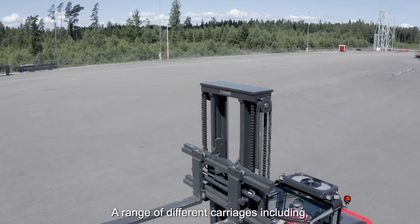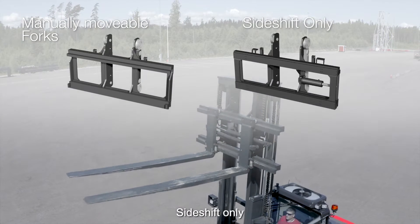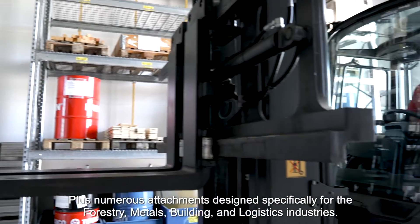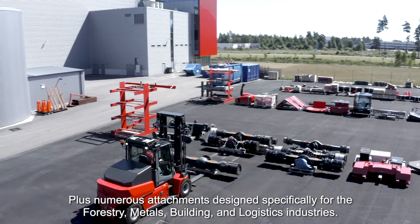A range of different carriages including manually movable forks, side shift only, side shift and fork positioning, centre levelling, plus numerous attachments designed specifically for the forestry, metals, building and logistics industries.